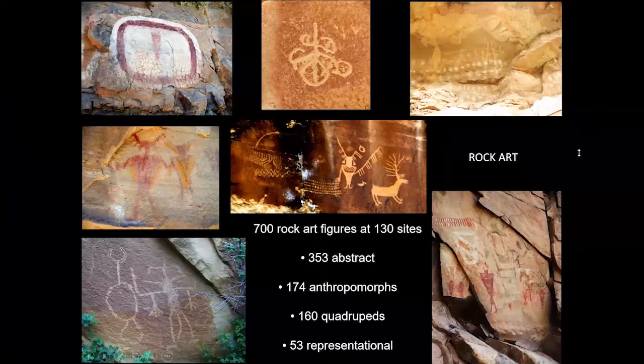Definitely one thing we share in common with Nine Mile Canyon is some incredible rock art panels, although far fewer than you find in Nine Mile. A graduate student compiled a chapter on rock art for his dissertation and found 700 rock art figures at 130 sites in Range Creek — roughly 353 abstract images, 174 anthropomorphs, 160 quadrupeds, and 53 representational figures. These are just a few examples of the pictographs and petroglyphs in Range Creek, very similar to Nine Mile Canyon.